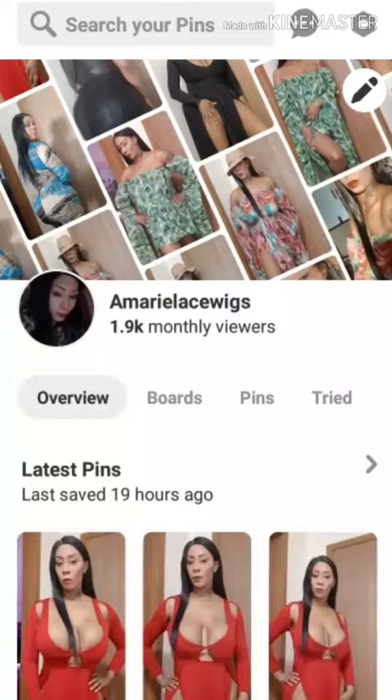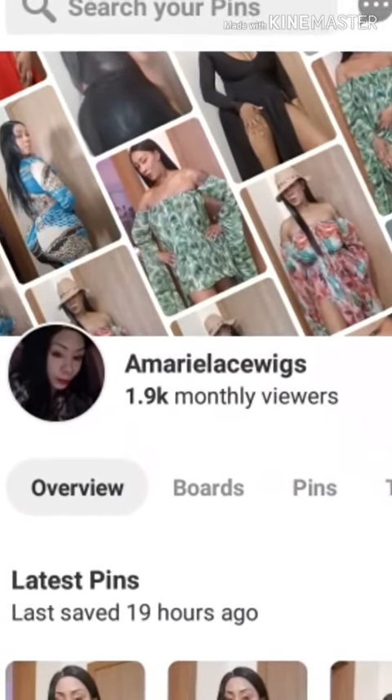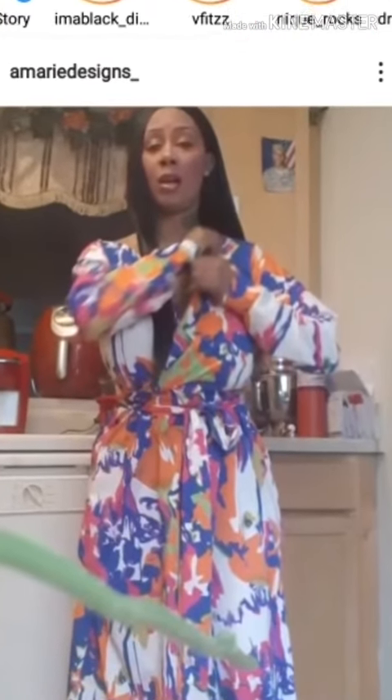That is my Pinterest, and then this one is my Instagram — I screenshotted that as well so you guys can find me on Pinterest and Instagram. Have a great day!